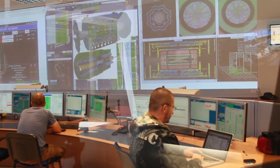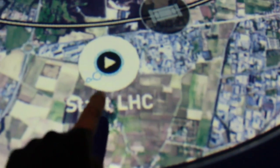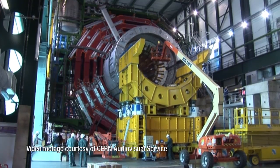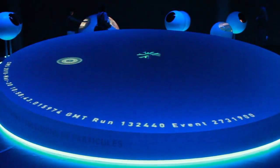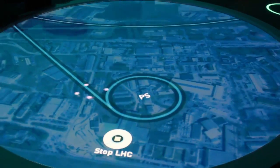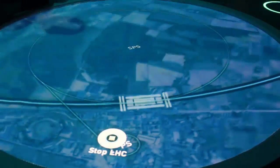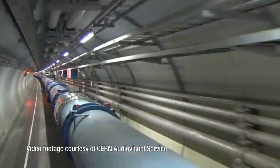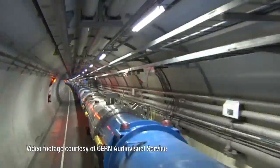Most of the research at CERN is done by studying data produced by the LHC, short for Large Hadron Collider, a huge particle accelerator that can simulate the Big Bang Theory. These Big Bang simulations happen when subatomic particles are accelerated to high speeds around a circular underground track over 16 miles long before colliding them with each other.